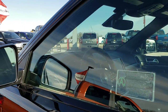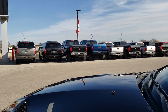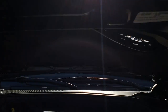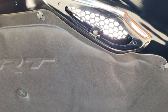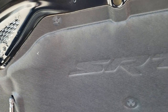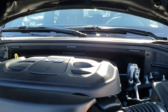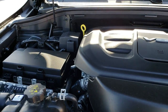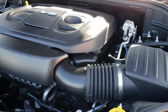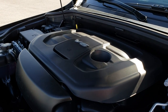Now we'll just touch on under the hood — it also has the blind spot monitoring and cross path detection. As you can see, it's a true color hood and it actually says SRT on the hood pad right there. It has the 3.6 liter Pentastar V6 motor, which has been a very good motor for Jeep and Chrysler in general.